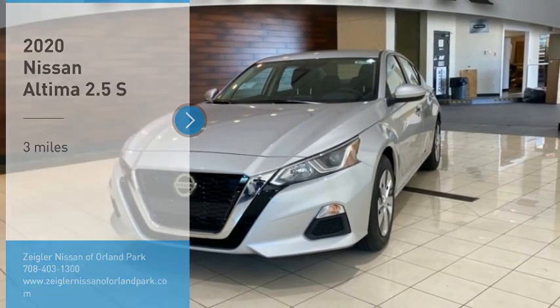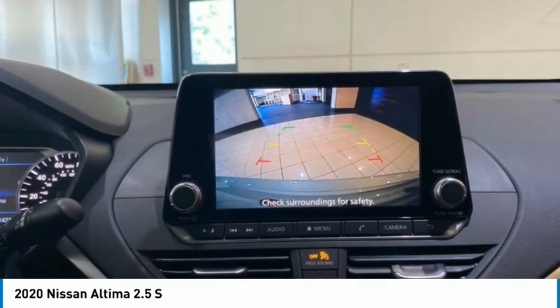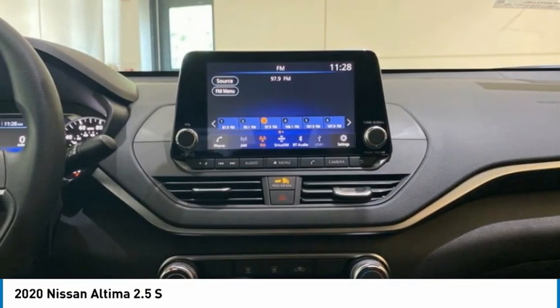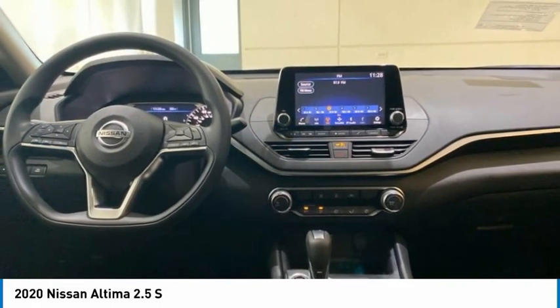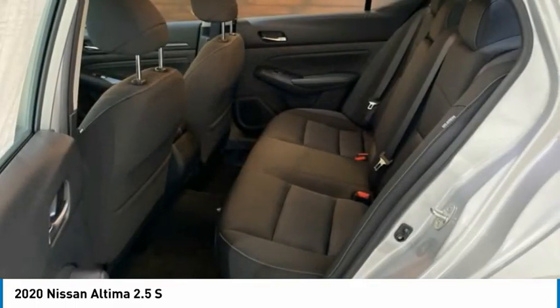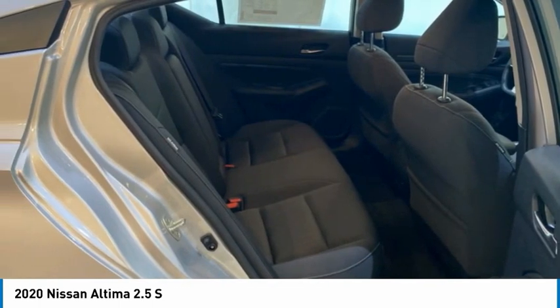Stop by and take a look at the 2020 Altima. The Nissan Altima offers advanced features to make life easier, including push-button ignition, which comes standard. Combine that with a powerful engine and standard airbags and over 5,000 quality and performance tests, and you'll see the Nissan Altima is made to drive and built to last.